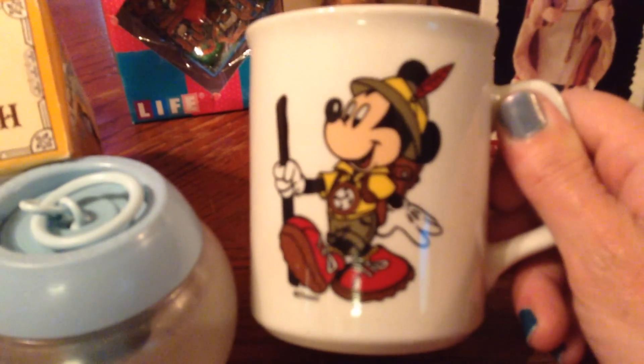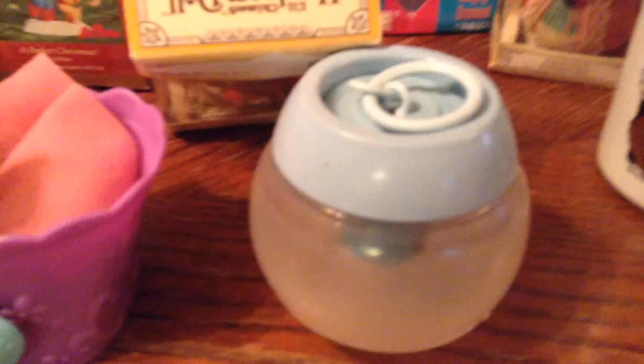Then I got this Mickey Mouse mug for 10 whole cents — that was a good deal. There are none on eBay; it's Rudder Germany. I also found a Downy ball for a quarter, and that's for me too.